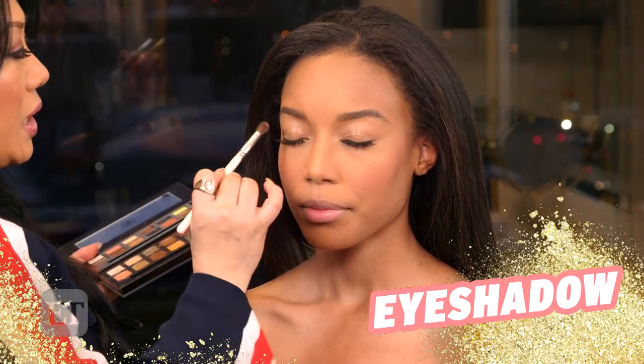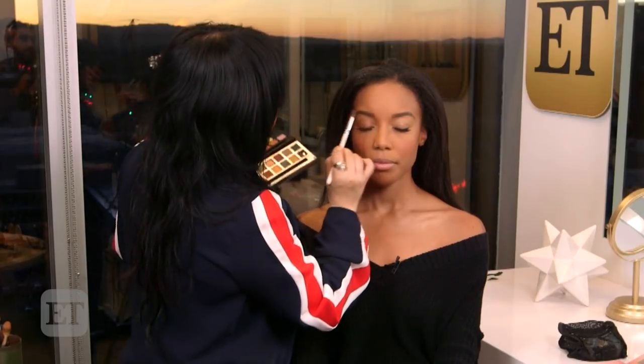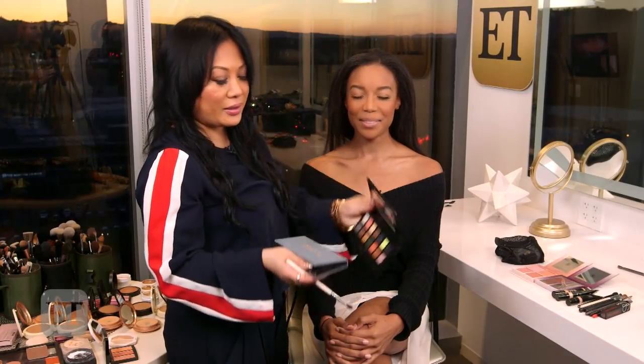I've started by prepping the skin with foundation, concealer, powder, bronzer, and of course blush just to give her a peachy glow. I'm going to start with the eyes first. As you can see we've already applied her lashes — I use this new brand called Demure Lashes. I want to start with a peachy orange neutral tone just to give her a little bit of depth in her crease area just to warm it up. Here I'm using the Anastasia color palette Subculture.